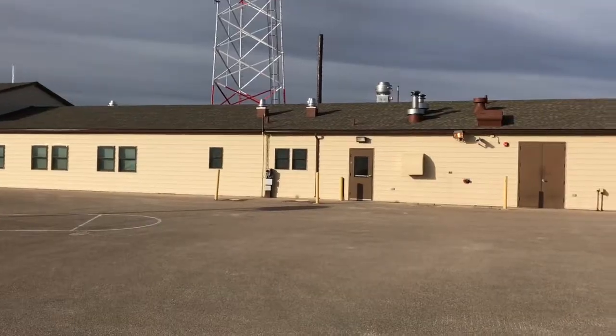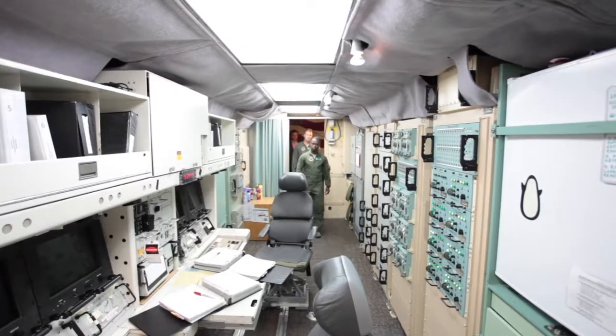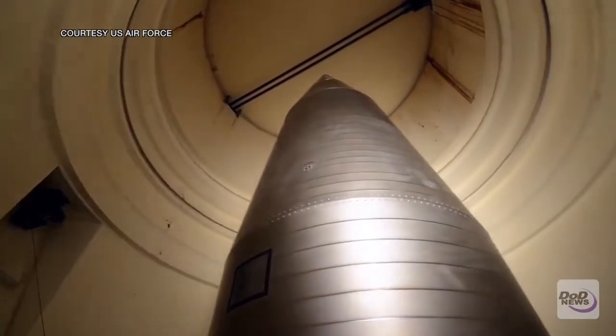It is an ordinary looking Air Force building hidden in the farmlands. Below it is something very few of us get to see: the people who control our most powerful weapons — the nation's nuclear missiles.